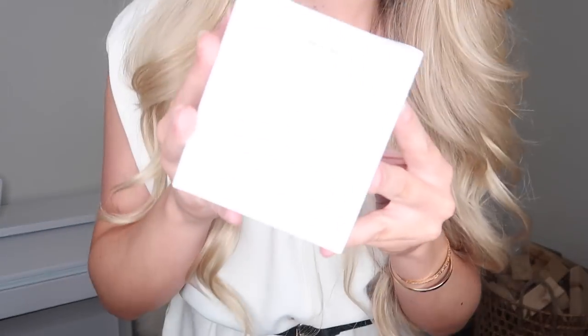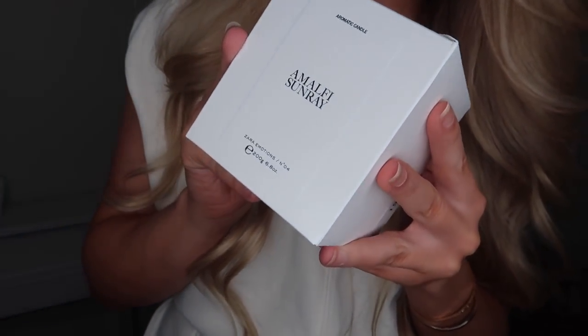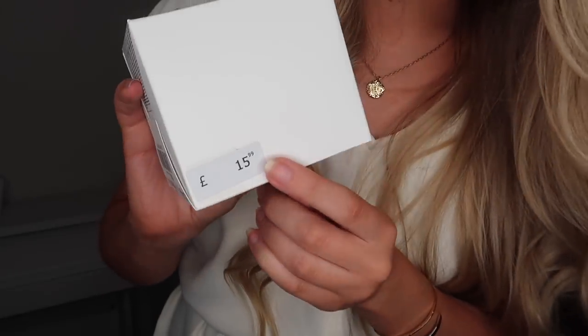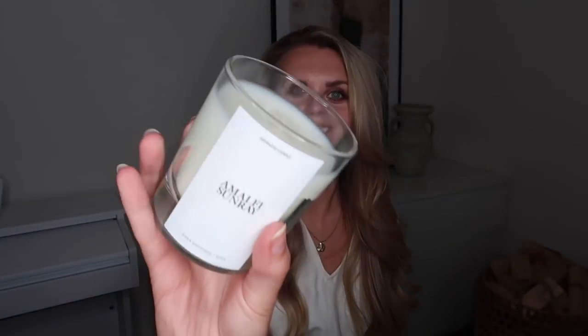I totally forgot about this — it came in the fashion parcel rather than the homeware one. It's a gorgeous candle, very minimal and my style, in the scent Amalfi Sunray. It was £15.99 and is part of a range Zara collaborated on with Jo Malone, which is interesting. It smells so fresh — if I close my eyes I'm on the Amalfi Coast with a pizza and an Aperol spritz in hand. It would also make a really cute birthday gift.